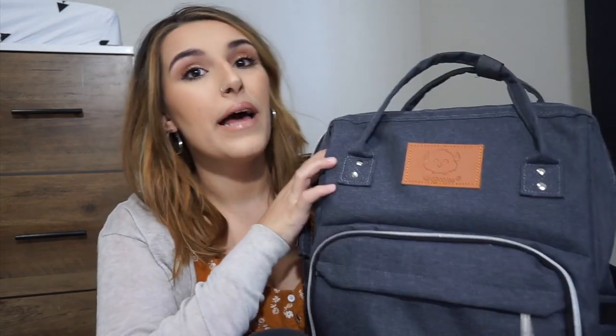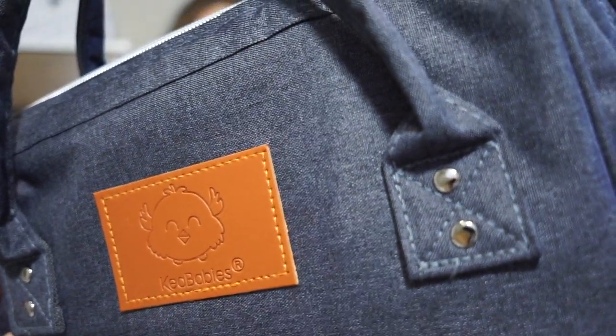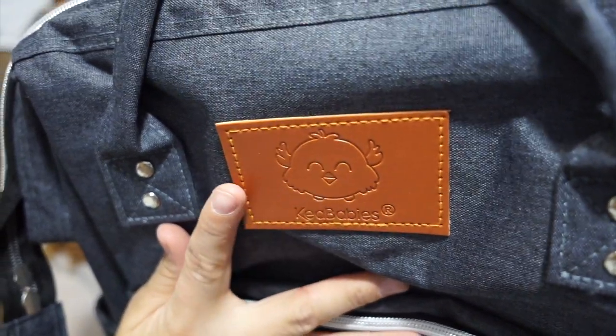Hey everyone and welcome to today's video. My name is Ruthie and today we're going to be reviewing the Kia Baby's original diaper bag backpack. I have the backpack in Mystic Gray — it's this really pretty kind of jean charcoal bluish-gray color, and it has this really pretty brown terracotta logo for the Kia Babies symbol on it. Super cute.